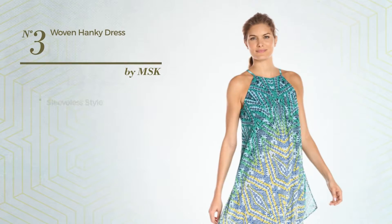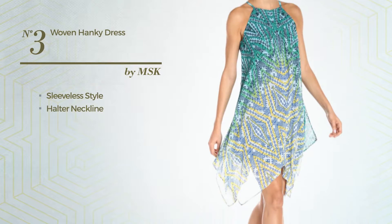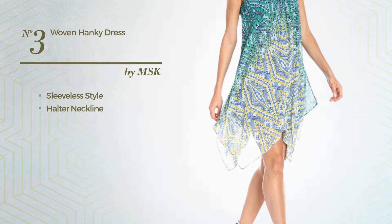Number 3. Featuring a sleeveless style with a halter neckline. Available just in this color.